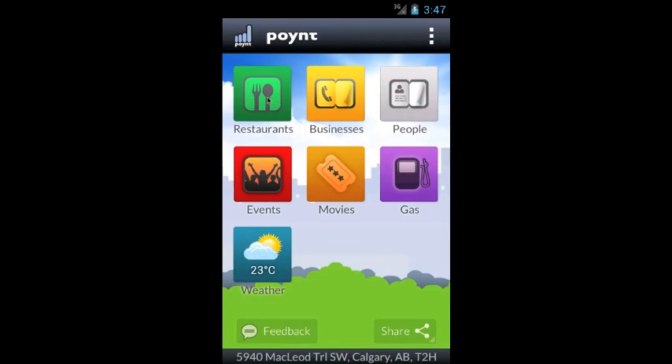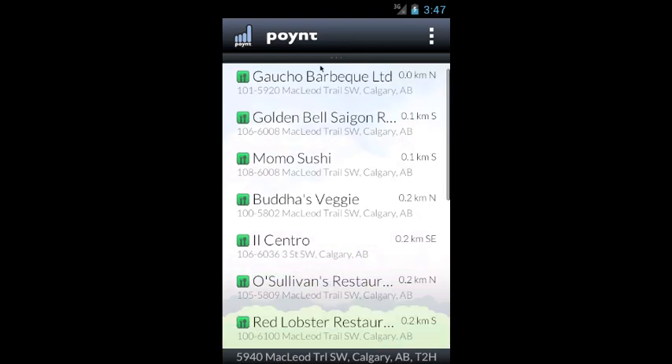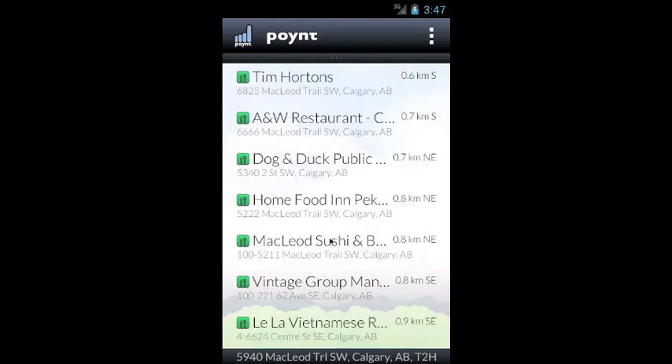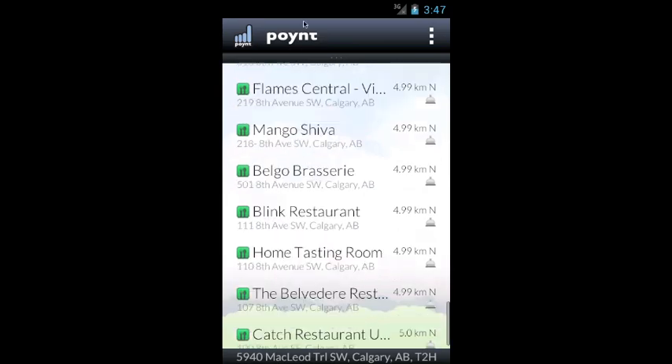That's right. One of the improvements we made was in the results list. The results list previously had a fixed number of results — you'd scroll to the bottom and a load more button appeared. We now have implemented infinite scrolling, which means as you approach the end of the list, the device will go out and fetch the next set of results. So you actually never hit the bottom of the list with a load more button.